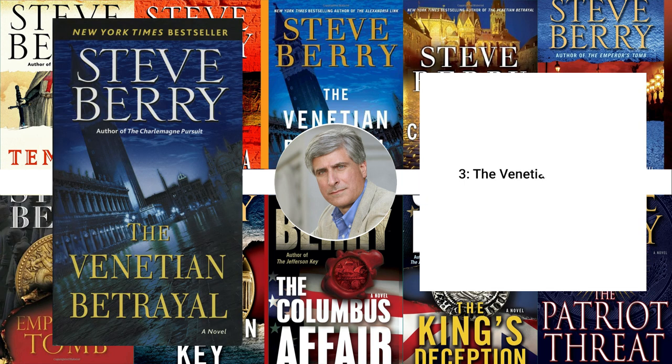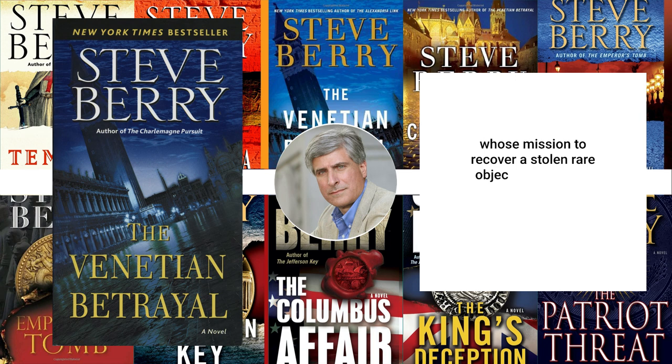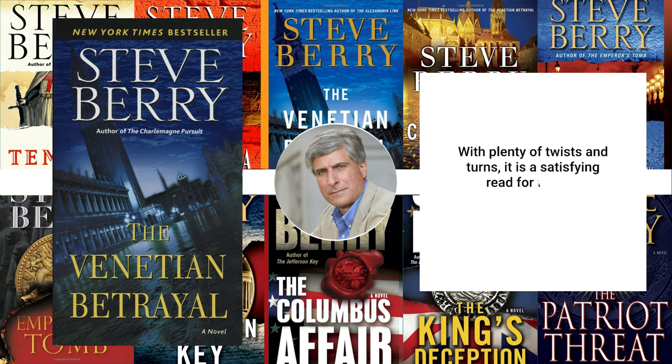3. The Venetian Betrayal, 2007. The Venetian Betrayal is an action-packed thriller featuring Cotton Malone, whose mission to recover a stolen rare object leads him to uncover a dangerous conspiracy with roots in the ancient past. With plenty of twists and turns, it is a satisfying read for fans of historical fiction and espionage.